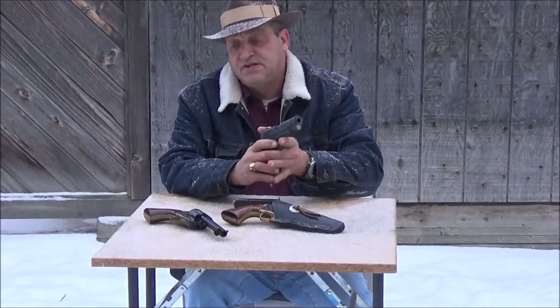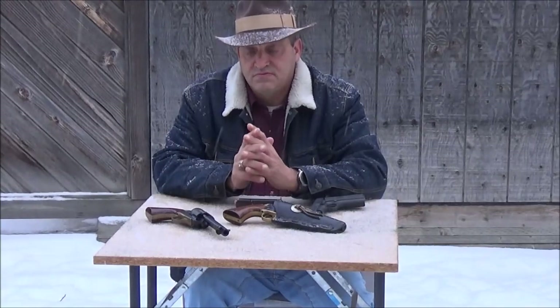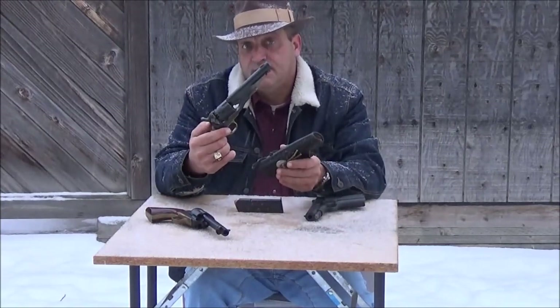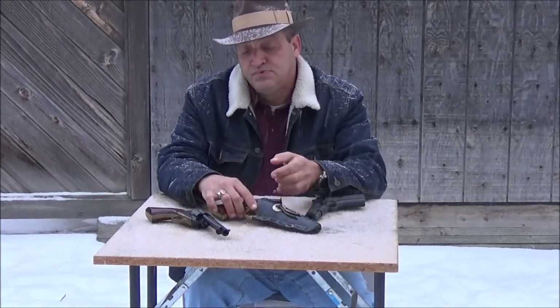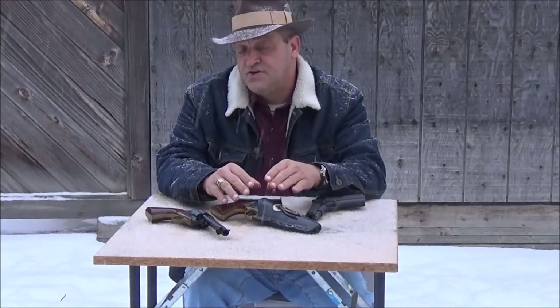The thing about it is, all modern day cartridges are actually derived from the black powder era. A lot of people scratch their head at that, but firearms technology has really progressed.